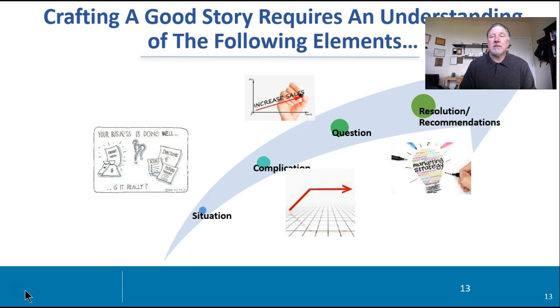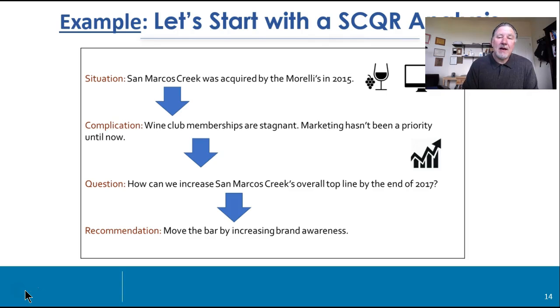Another good way — and I like this — is something we have learned from the folks over at McKinsey using the Minto technique. A good story requires the understanding of four key elements, which we call SCQR: situation, complication, question, and recommendation or resolution. This is going to be very critical in your presentations. Once you set your hook, you want to set the stage, raise the question, and lay out the structure. Here's an example from one of the teams in our consulting classes working with a winery recently purchased by the Morellis. They set up their SCQR — the wine club memberships were stagnant, the question was how do we increase sales, and they put a recommendation based on increasing brand awareness.